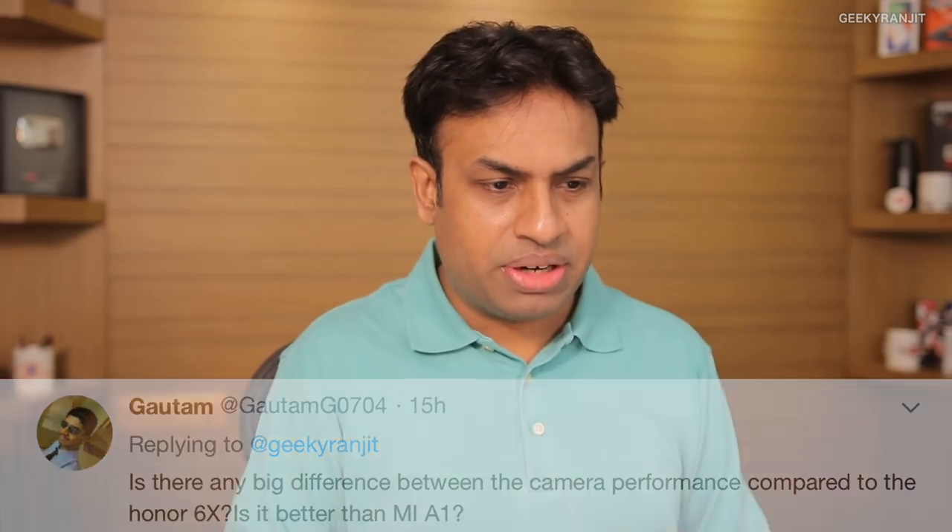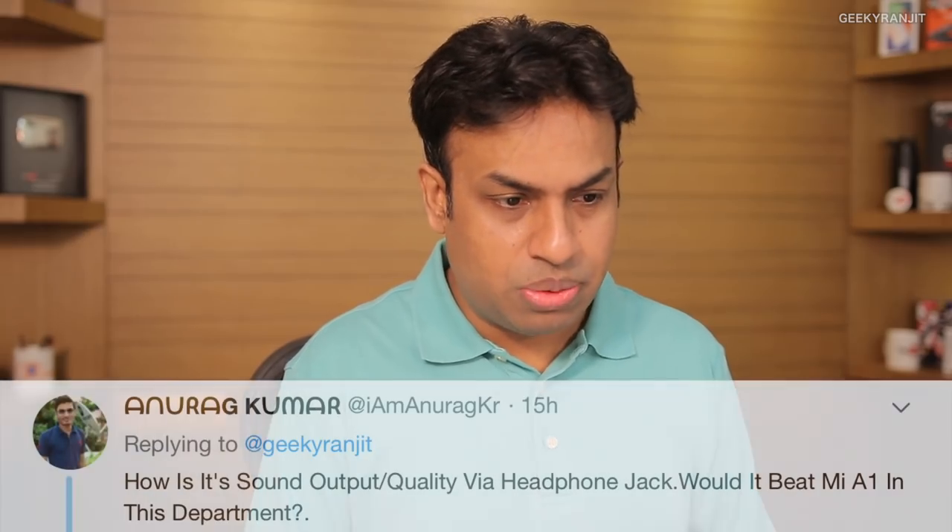This question is from Gautam asking about the camera compared to the Honor 6x and if it's better than the Mi A1. I didn't do a side-by-side comparison with the Mi A1, but when I tested it earlier, the Mi A1 had issues in artificial and low lighting conditions. Compared to the Honor 6x, I would say you would not notice much difference — the camera performance is almost the same.